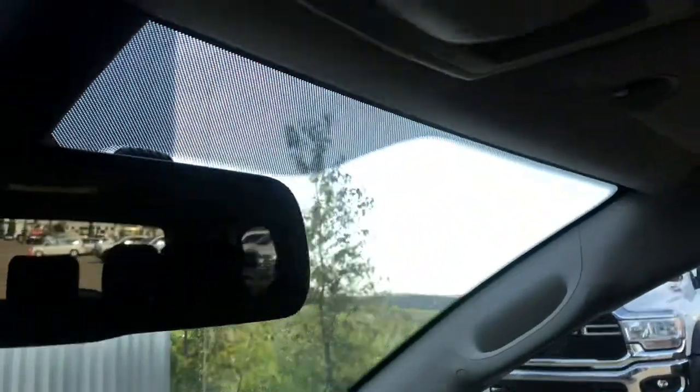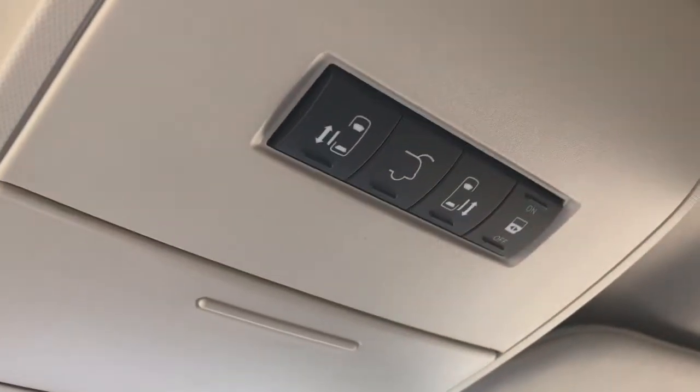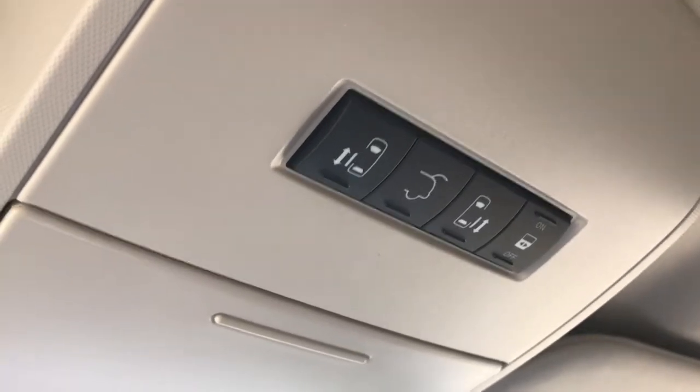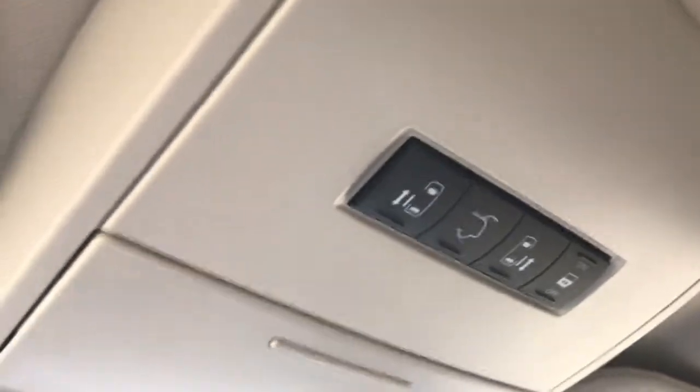If we also take a look just above our rearview mirror, we've got all our controls for our rear doors, our on/off sliding door buttons, as well as our power liftgate.